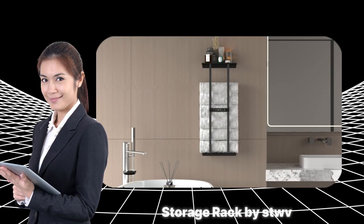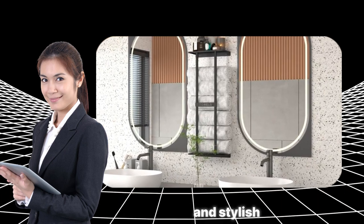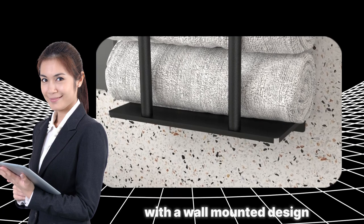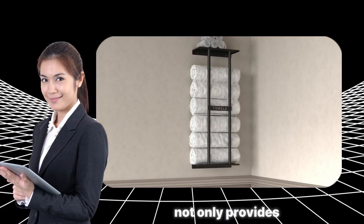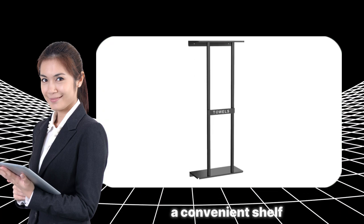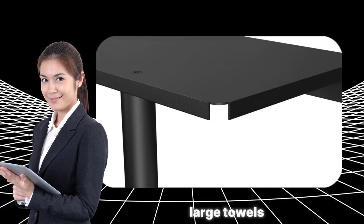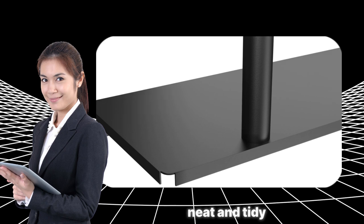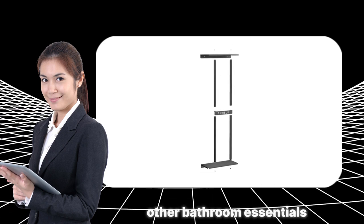The Bathroom Towel Storage Rack by S.T. Gauru Vivo is a practical and stylish solution to keep your bathroom organized. With a wall-mounted design measuring 30 inches, this towel rack not only provides ample storage space but also includes a convenient shelf. The rack is thoughtfully designed to hold up to six large towels, ensuring that your bathroom stays neat and tidy. The added shelf is perfect for rolled towels or other bathroom essentials.